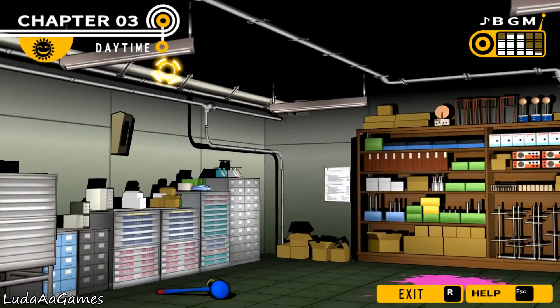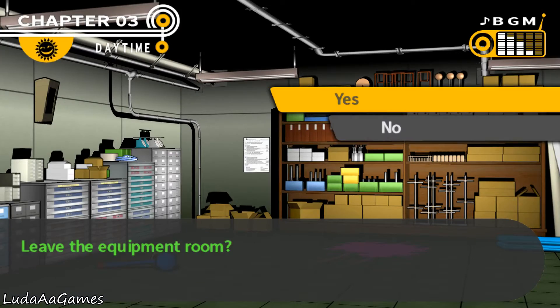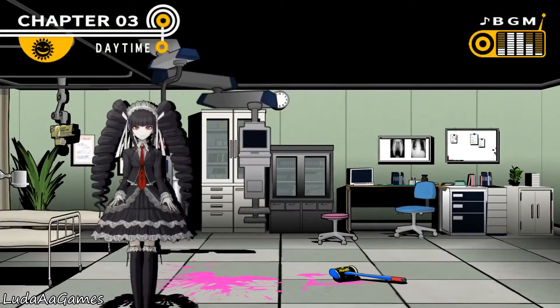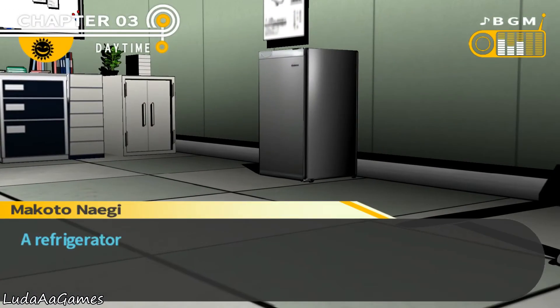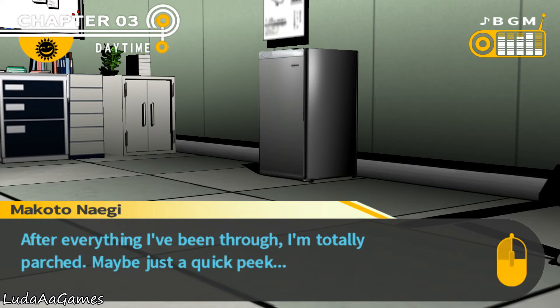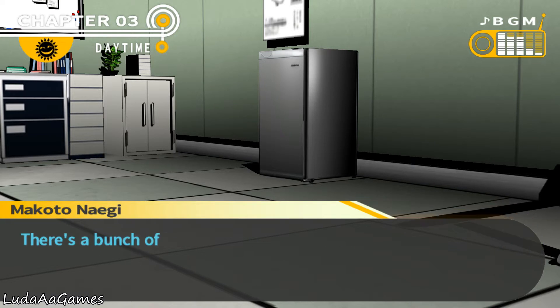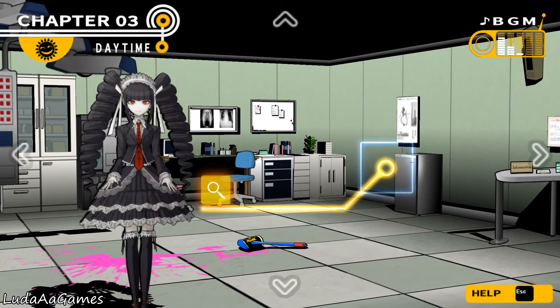There's probably a camera up there. Time to go to the nurse's office — the hammer and blood pool are still there. The refrigerator was suspicious before. Hina wants to peek inside and finds a bunch of blood packets — for blood transfusions apparently. It doesn't help her though because she's not a vampire.